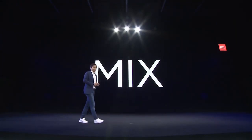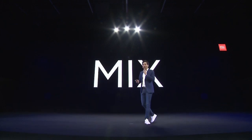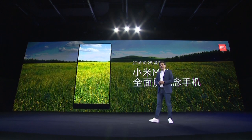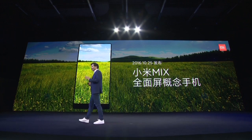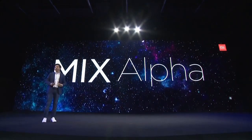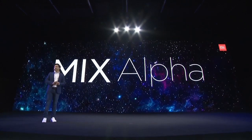I would like to introduce MIX, which is an embodiment of our exploration. About three years ago, we introduced our first generation of full-screen cell phone, imagining what the cell phone is going to look like in the future. And now we are going to release MIX Alpha, our second concept cell phone.